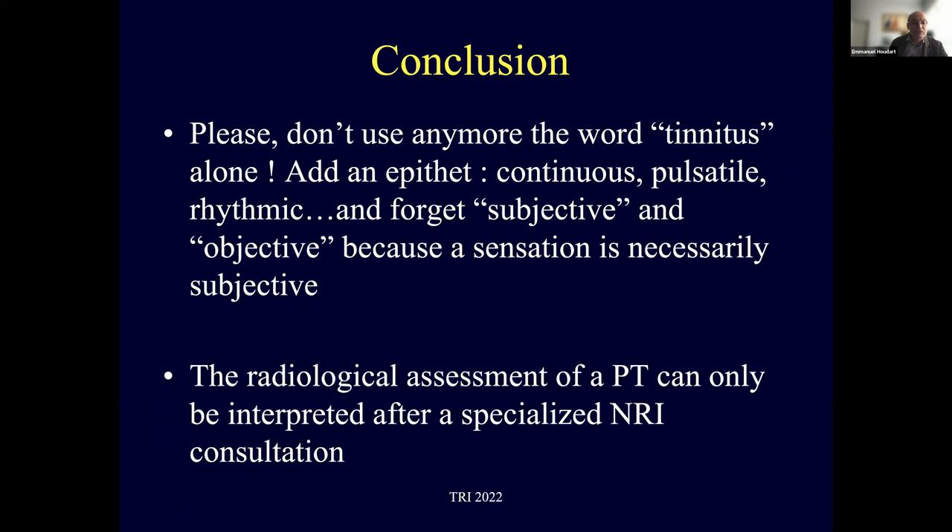In conclusion, please do not use the word 'tinnitus' alone — always add an epithet: continuous, pulsatile, or rhythmic. Forget the subjective/objective distinction, because tinnitus is a sensation, like pain, and sensation is necessarily subjective. The radiological assessment of pulsatile tinnitus can only be interpreted after a specialized neuroradiological consultation. Thank you very much.